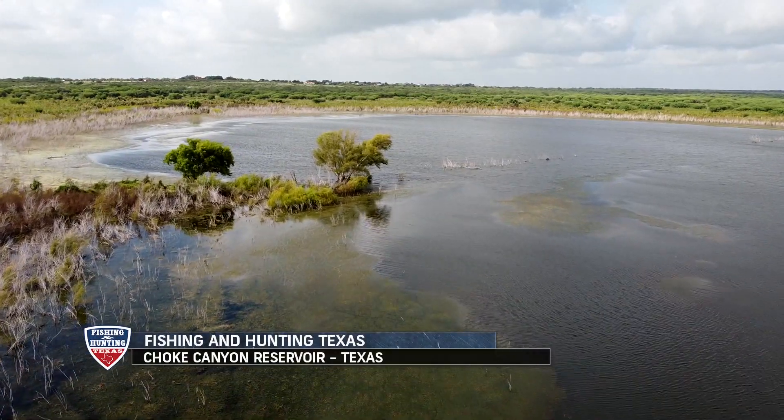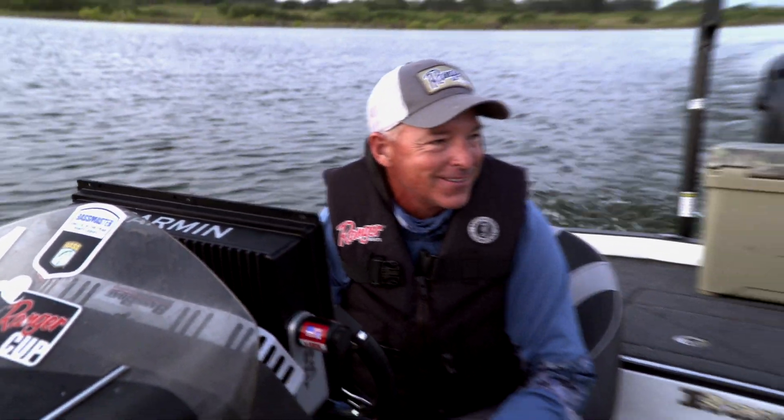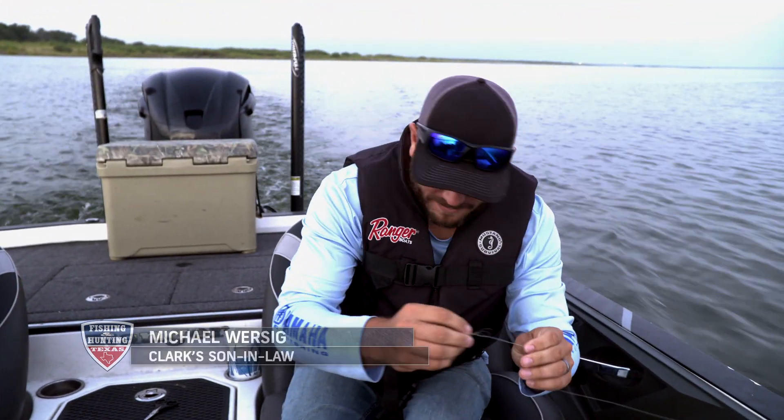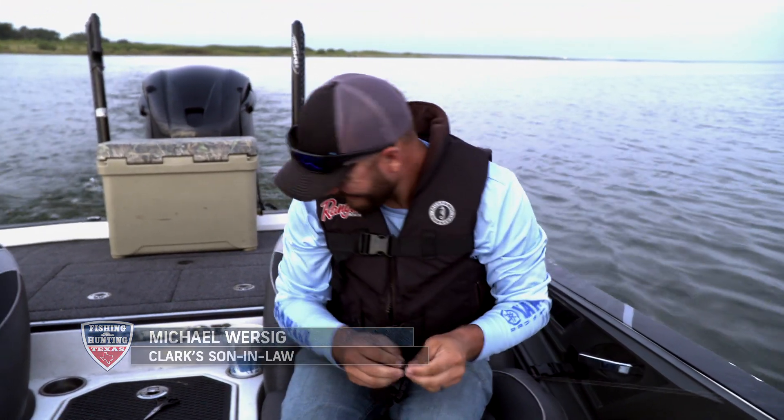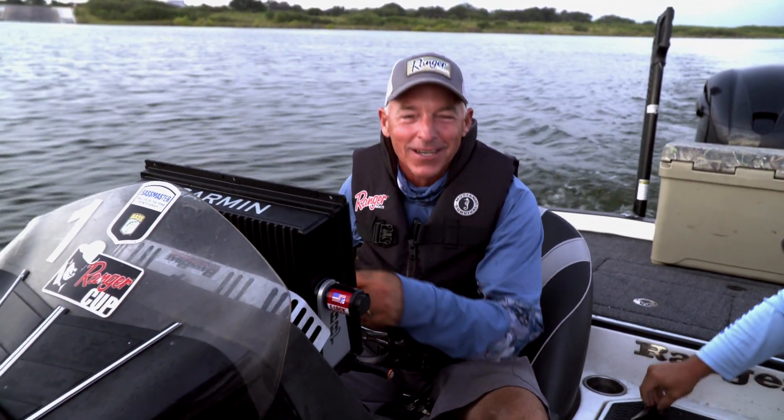But sometimes it just doesn't go exactly like you think, and that's okay. We made the best of what we could, caught some fish, got lots of bites, and had fun fishing together. Getting started this morning — yesterday afternoon we caught a few, caught a ton of catfish. I know catfish are biting good, but I don't want catfish. I want crappie. Last year we came and caught more crappie than we could even deal with — giant, giant slabs. And so I got my son-in-law Michael Worsig. We have fun fishing together. It ought to be a fun morning. Let's go see what we can do.